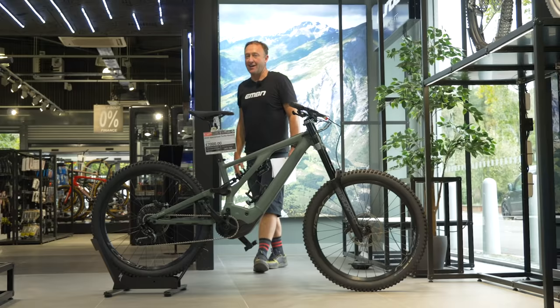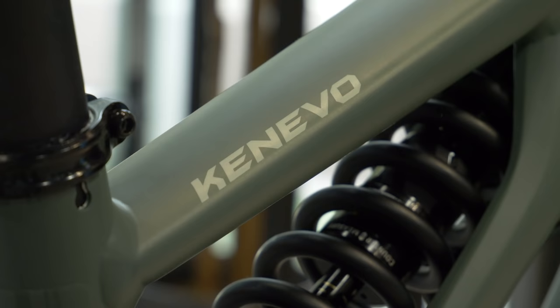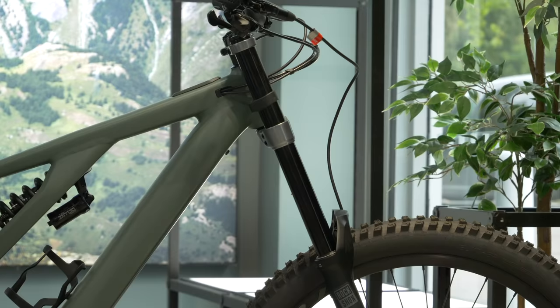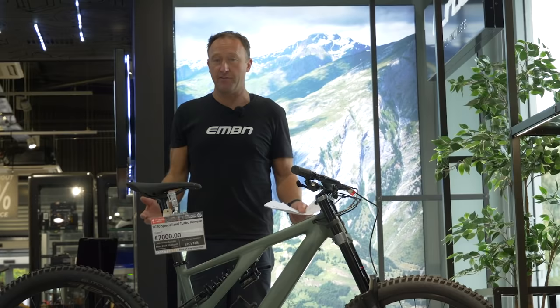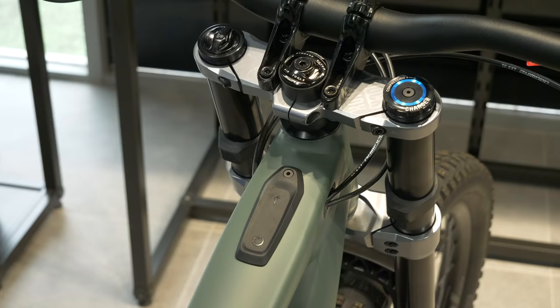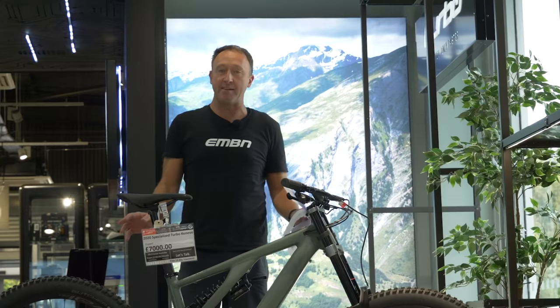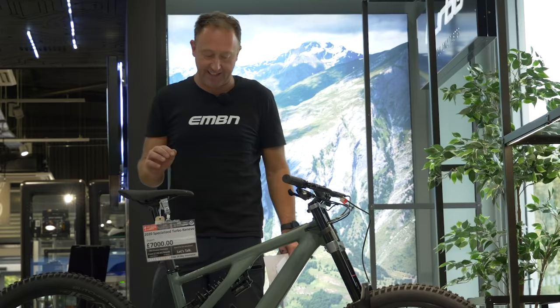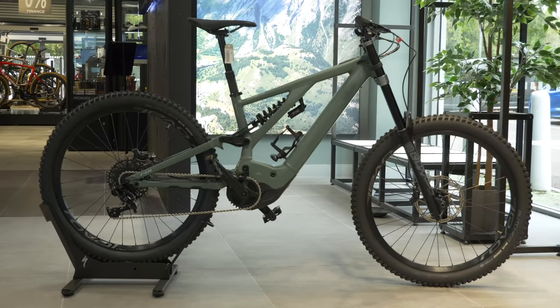Finally, the Specialized Kenevo — if you want to get involved in some serious big mountain action, this has got to be near the top of your list. 180mm travel front and rear, it comes in two models: the Comp with a 500 watt hour battery, and the Expert with a 700 watt hour battery. The Expert has a triple crown fork while the Comp has a single crown fork. Both bikes have 27.5-inch wheels and a coil shock on the rear. At 180mm travel front and rear, this bike will probably climb not far off the same time as a Levo.